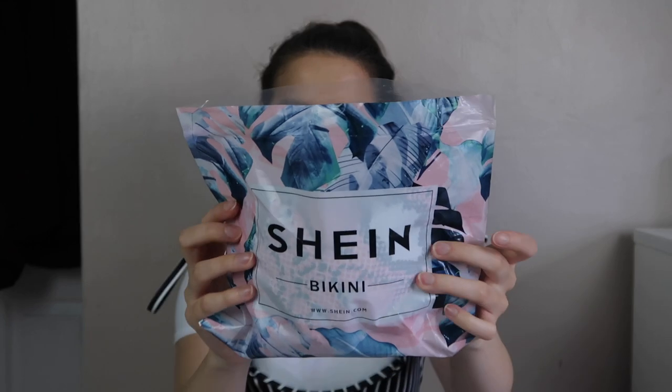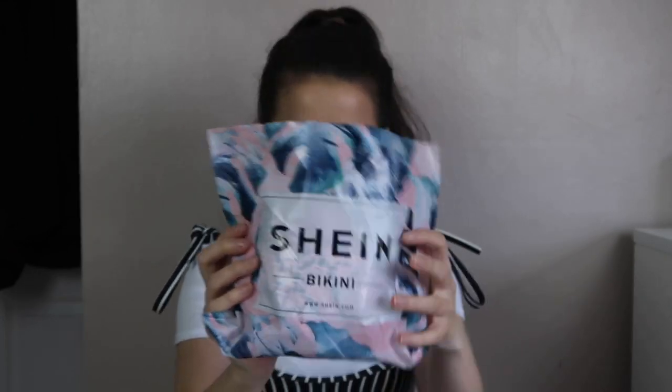One thing I love and did not expect is they put the clothing in really cute little zip bags. Considering it's such a cheap company, I wouldn't have expected that - you don't even get that from places like ASOS and Topshop, and they're quite a bit higher in price. The bikinis came in a really cute palm tree bag, and I just thought they'd be so handy for when you go on holiday to put your bikini in.